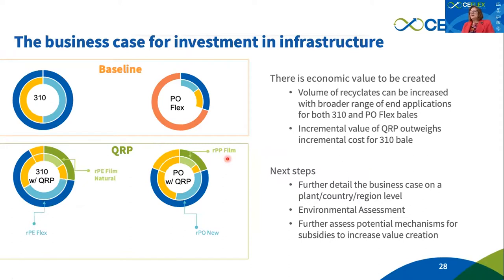In conclusion, we believe there is clear evidence for a business case to invest in the infrastructure, first and foremost because recycling volumes can be increased and value can be elevated through the creation of new qualities that did not exist before. We still need to detail the business case on a per-country and per-region basis, run an environmental assessment, and further assess potential subsidy mechanisms — because sorting and recycling waste management without subsidies is something nobody would expect to implement.